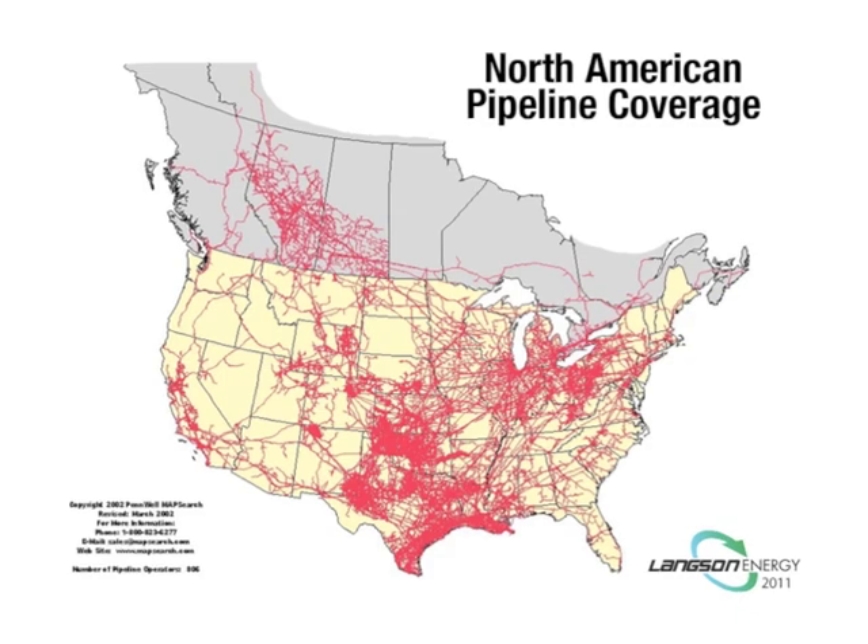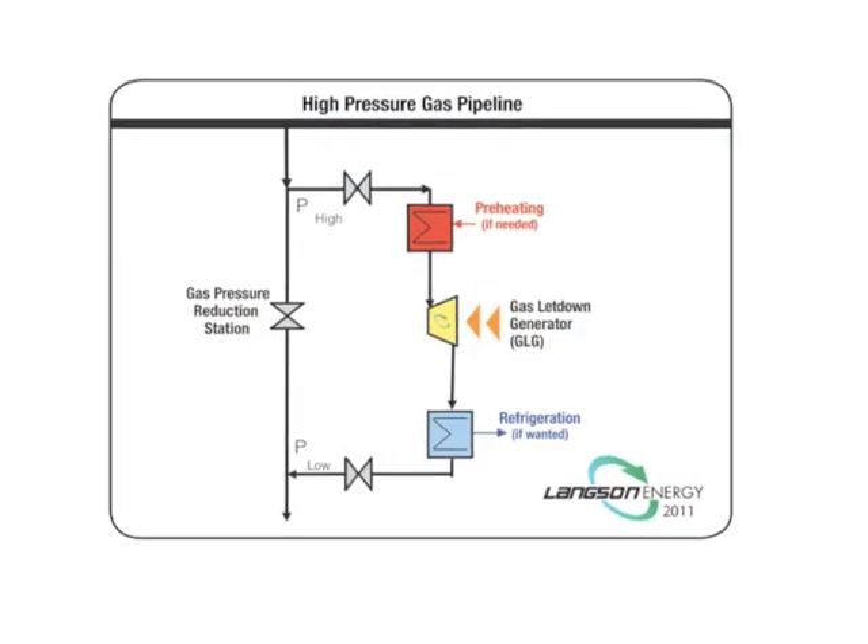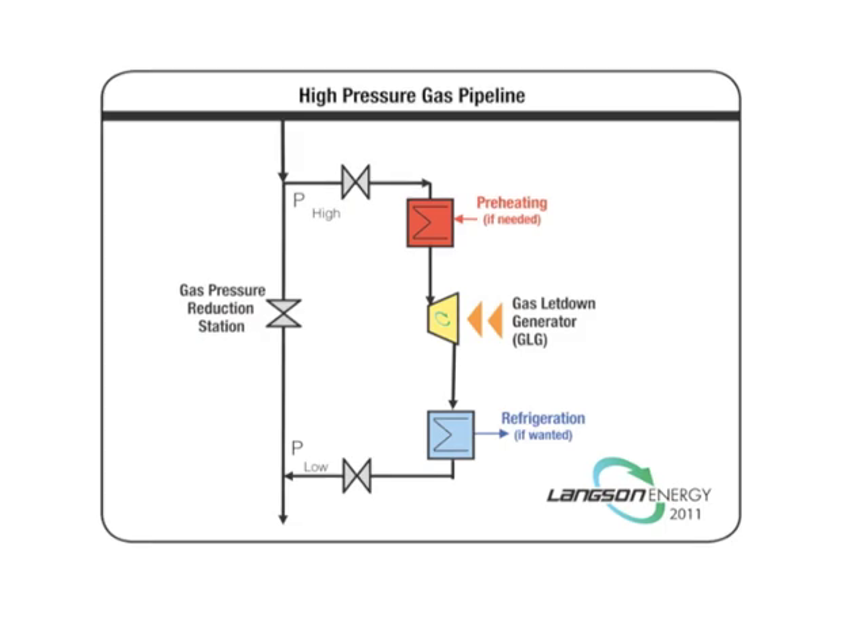The markets we're looking at seriously are the oil and gas industry for gas letdown pressure stations — there are two and a half million of those in the world that we've identified. One of our Total Flow Generators could go on each one of these letdown stations and replace the gas regulators or expansion devices they currently have, which waste the energy. We can take that energy, run it through our Total Flow Generator, and produce clean, emission-free electricity.